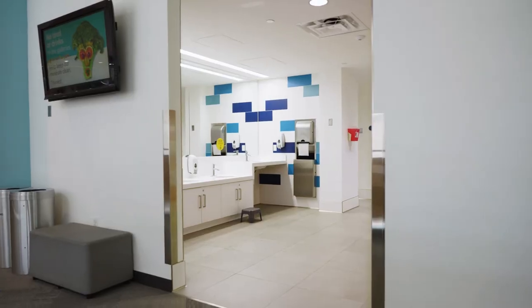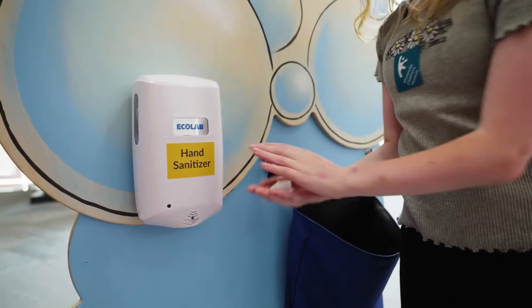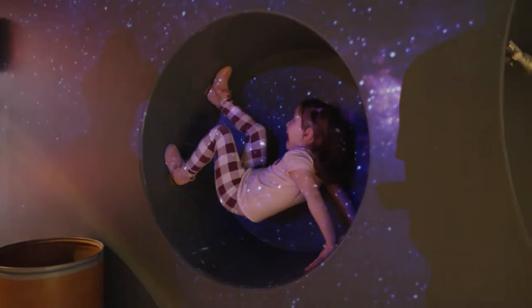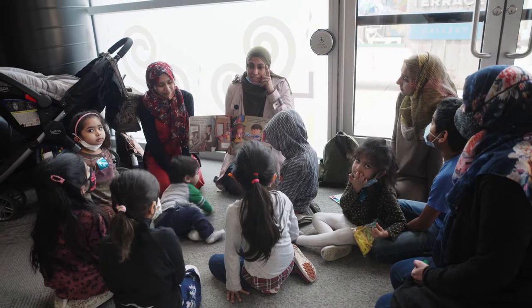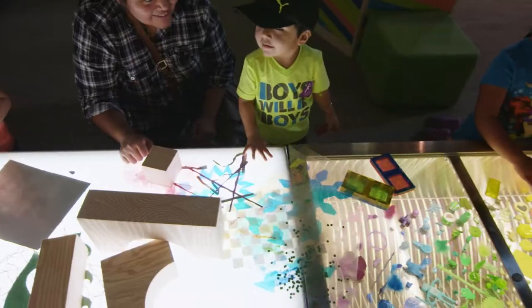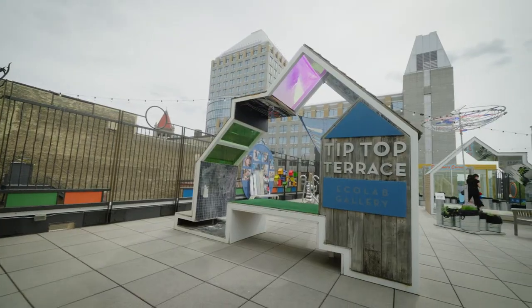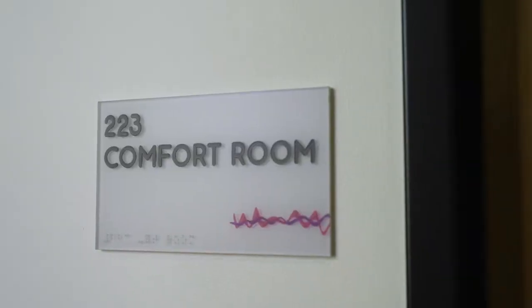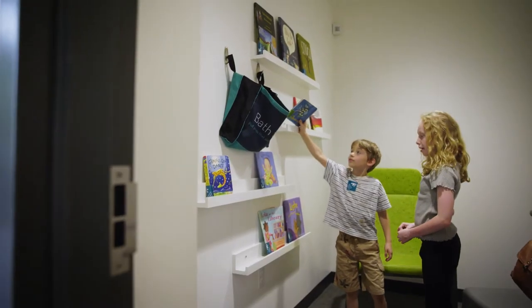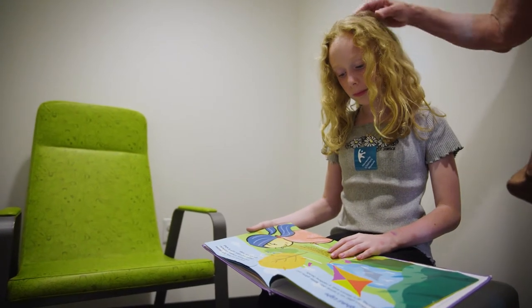Drinking fountains and bathrooms with changing tables are on each floor, and hand sanitizer stations are throughout. Quietest times to visit the museum are weekday afternoons. If you visit during a busier time and need a break, the museum has some amazing spaces. The atrium and the landing can be calm, and the seasonal outdoor spaces can be a great place to rest. If you need a quieter space, there are comfort rooms on the first and second floor — a perfect place to take a sensory break.